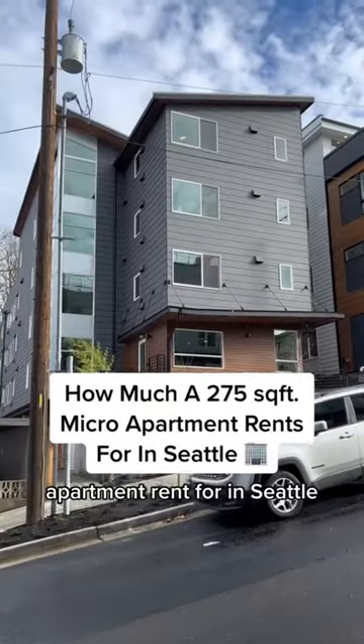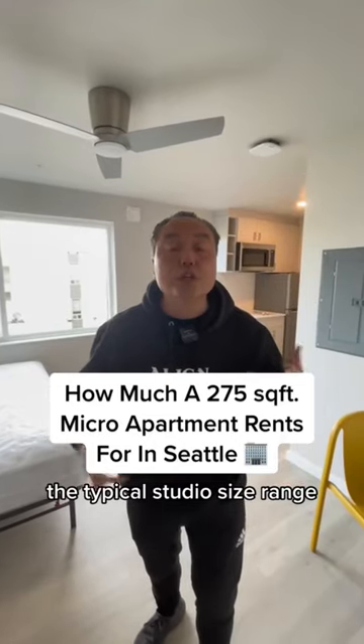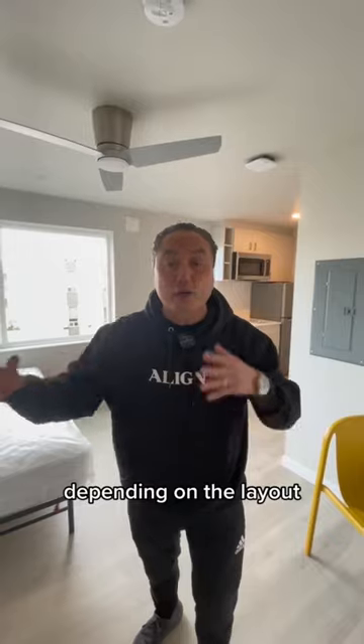Here's how much a 275 square feet apartment rents for in Seattle. In this micro apartment, the typical studio size ranges from 250 square feet to 300 square feet depending on the layout.